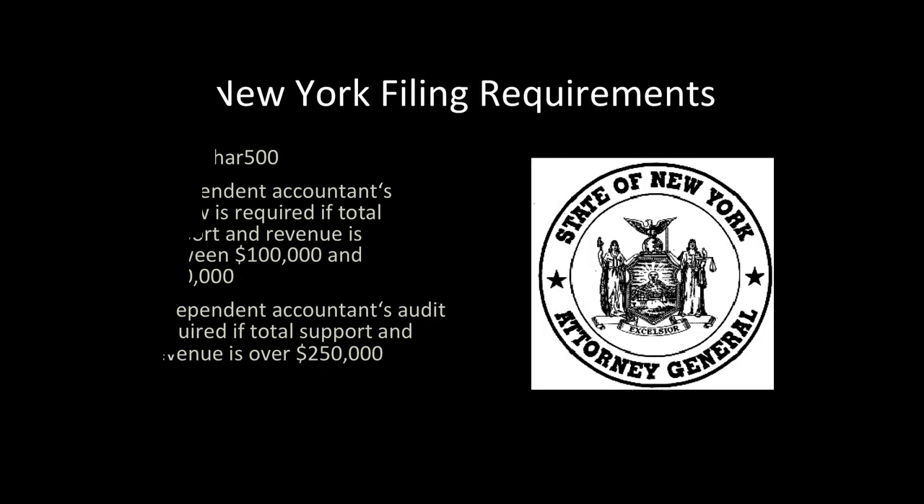In addition to filing a Form 990 with the IRS, you need to file Form Char 500 with the State of New York. The State requires an independent review report if total support and revenue is between $100,000 and $250,000. If total support and revenue is over $250,000, you will need to file an independent audit report. The State is currently discussing increasing these thresholds for the audit and review requirements.